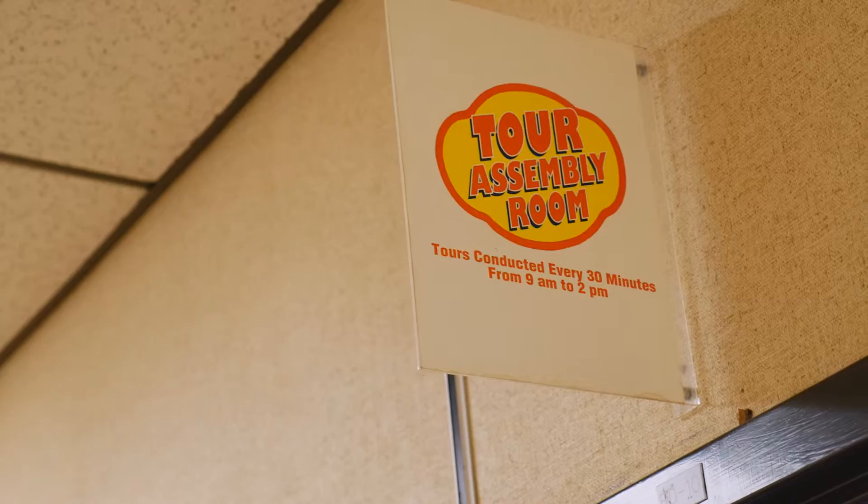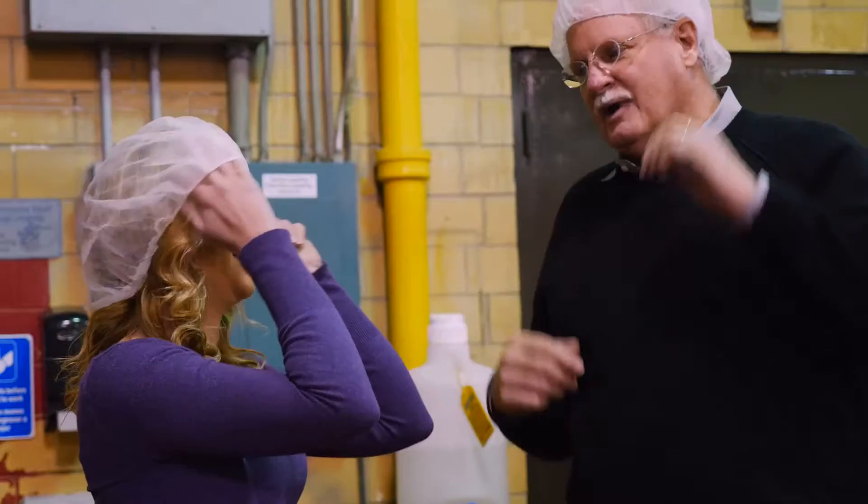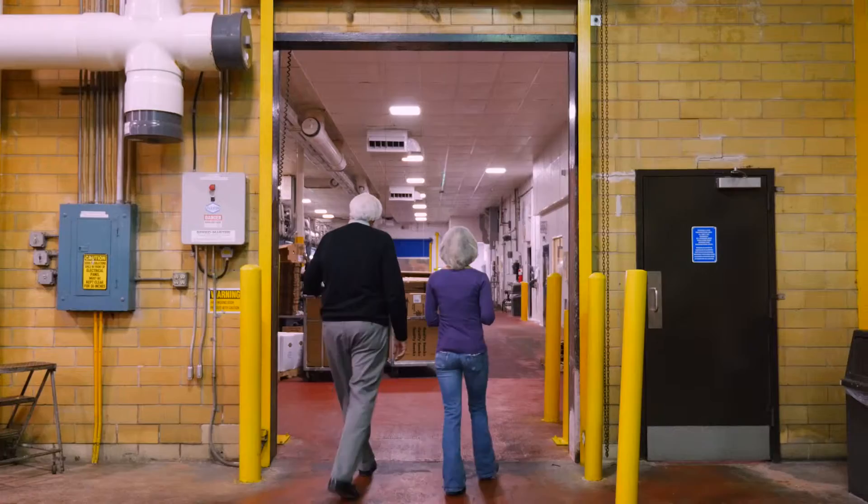Okay Rachel, before we get started I'm going to give you the designer hairnet that we'll have to put on, because we're going in a production facility that manufactures delicious golden plate potato chips and pork skin. Well, I'll tell you what — you look fabulous in that! Ready to go? Let's go.